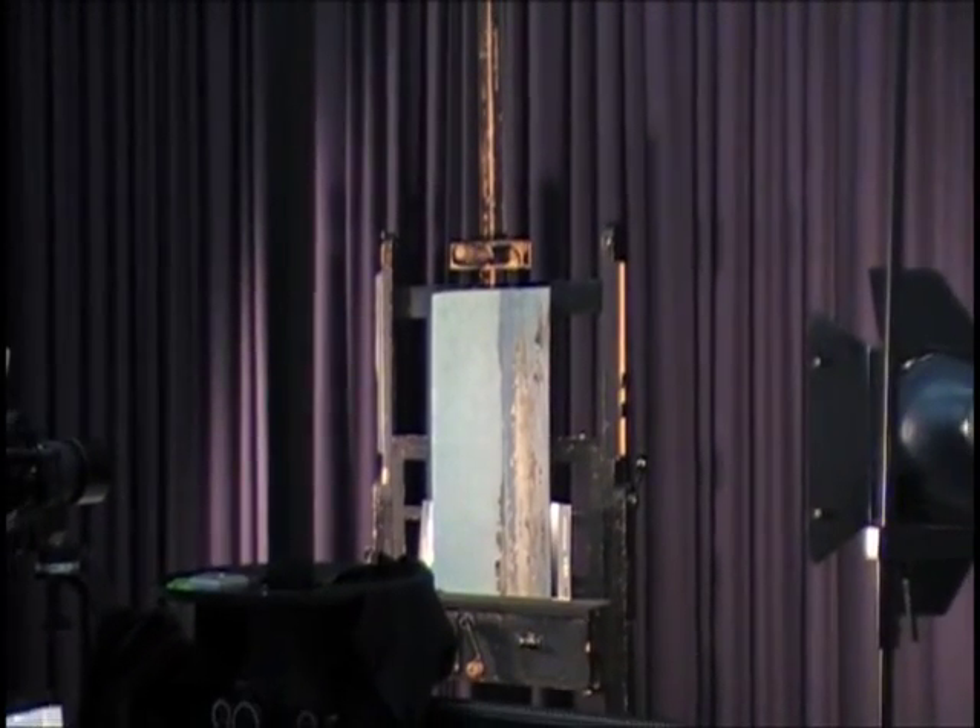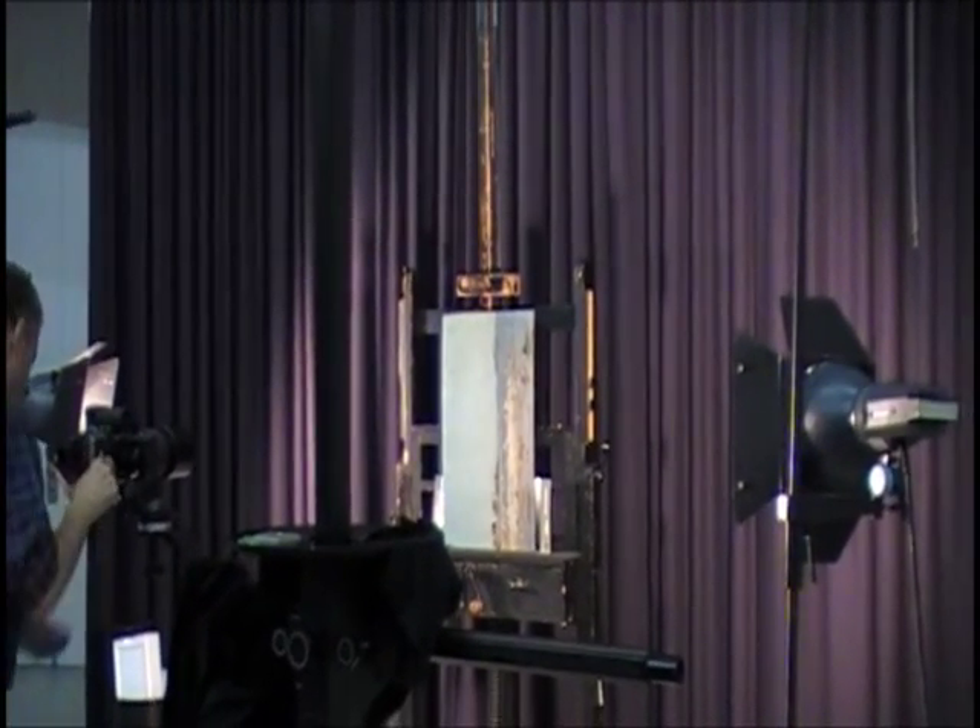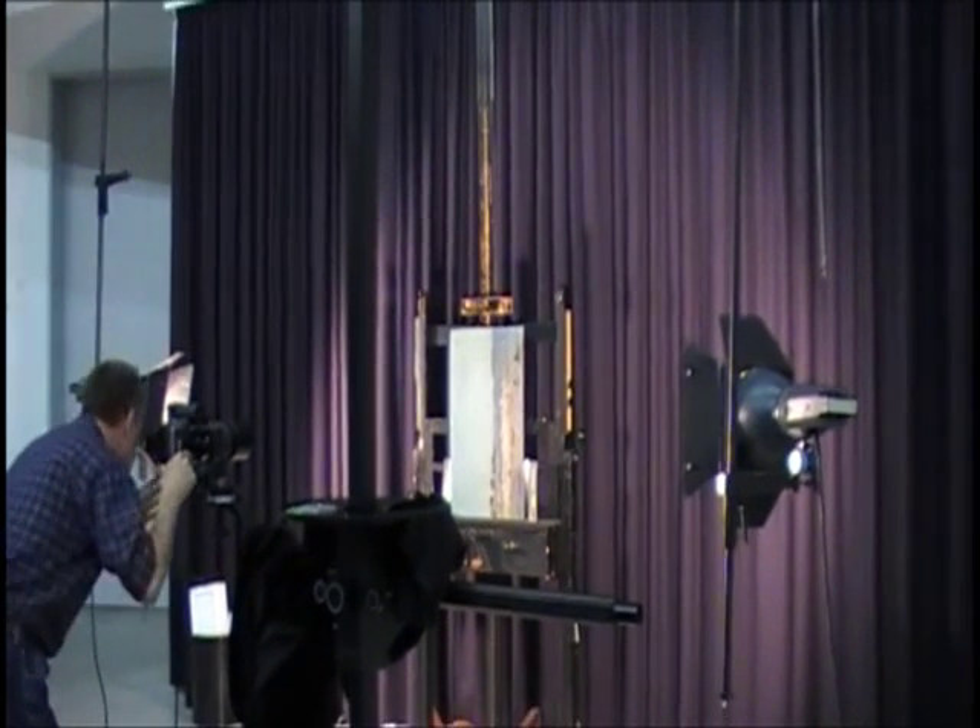Mr. Hartmann has welcomed us in his studio and shown us his way of working, explaining it to us.